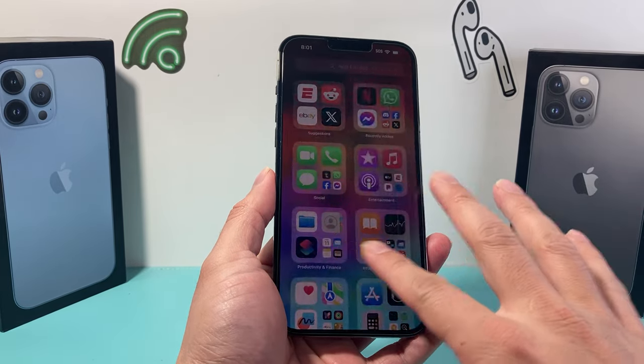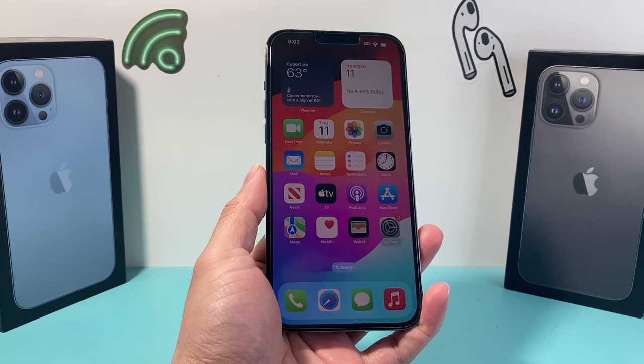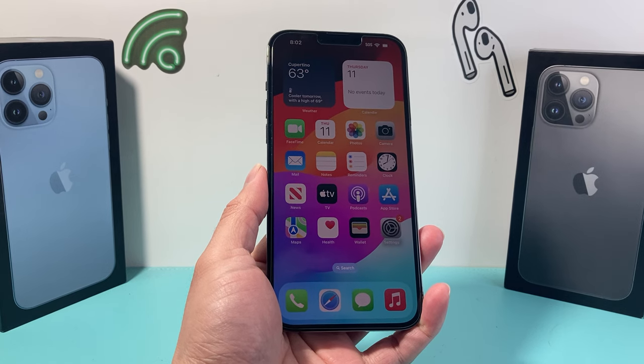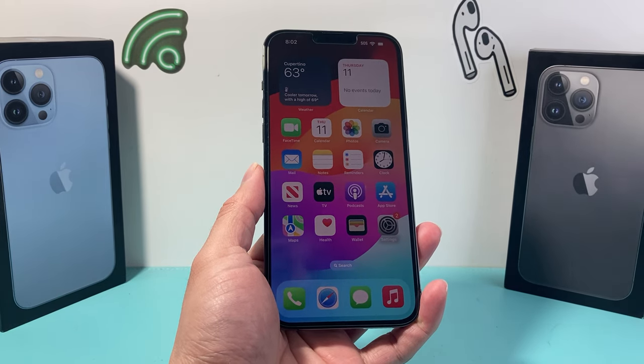The iPhone 13 Pro Max is the top-of-the-line iPhone model when it was released back in September of 2021. Now this year, it's going to be a little over two and a half years, and then three years later this year in September. The iPhone 13 Pro has a lot of great features, which we're going to talk about.